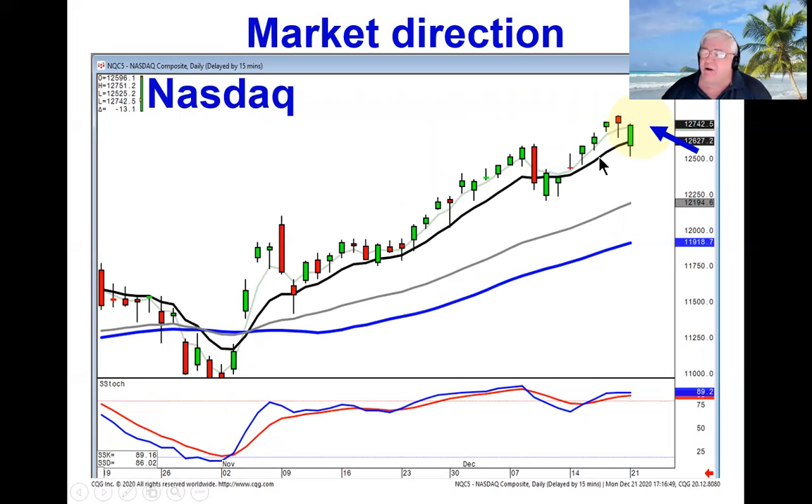Same scenario here on the NASDAQ — opened much lower. But as you can see, they were buying after the open, closing above the T line, continuing this uptrend. So very simple analysis when it comes to candlestick charts. If you can analyze that the trend of the markets are still staying above the T line, that means the bullish sentiment is still in progress.